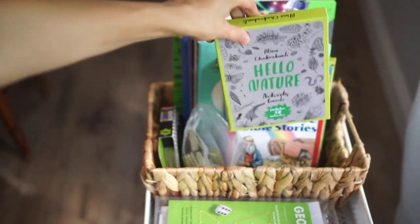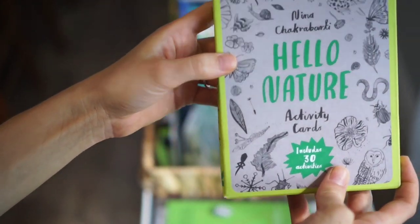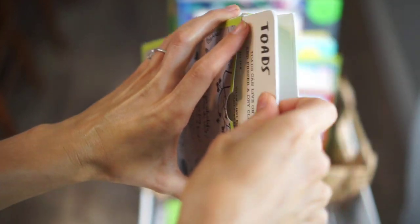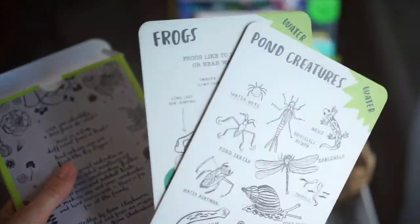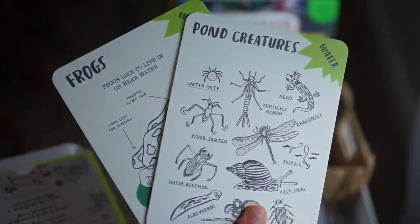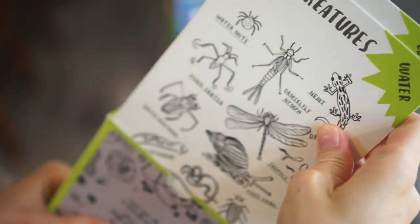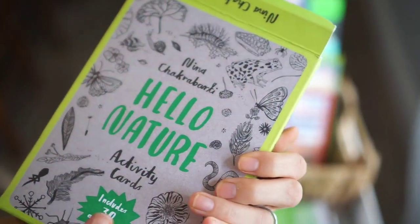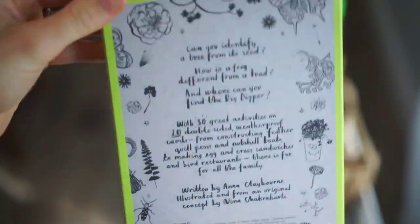The first thing I have in here is of course the Hello Nature activity cards. I've shared about these quite a bit on my channel, so this is no surprise. These are just little cards and the kiddos pull out some of them depending on what they want to learn about. We just take them out and learn as we go. They really take just two to five minutes to go over all the information on them. There are 30 activities in the Hello Nature cards altogether — it's a really fun kit.